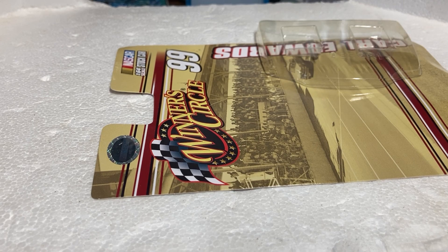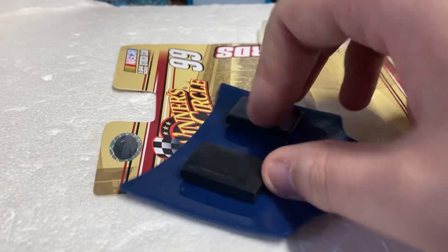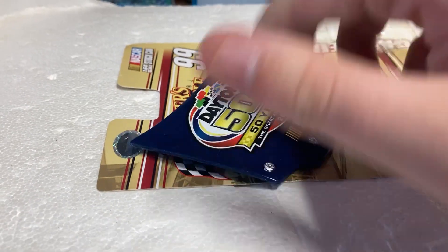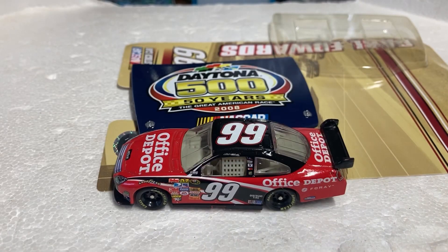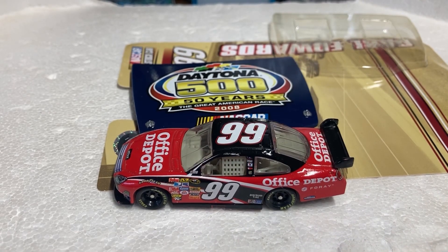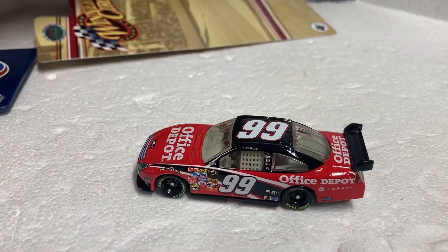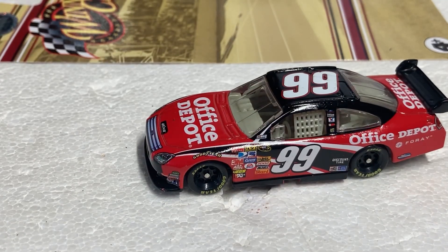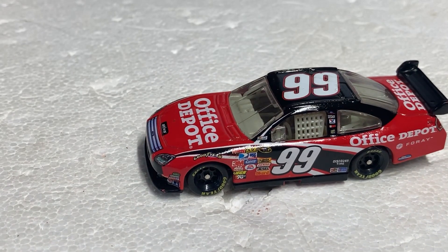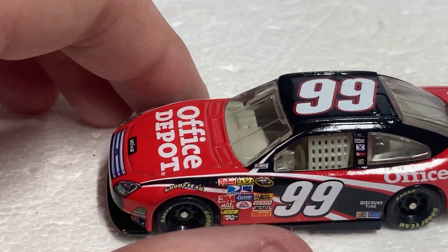Here is the Daytona 500 — 50 years, the Great American Race, 2008 NASCAR magnet. And here is the car itself. It's actually not a bad race car, I ain't gonna lie. Let me close the knife up before I cut myself. All right, let's see what we got here.